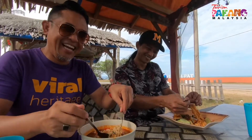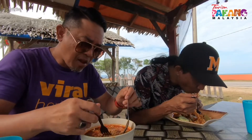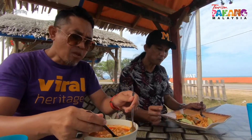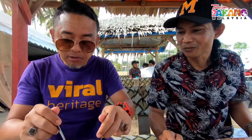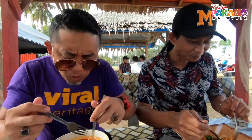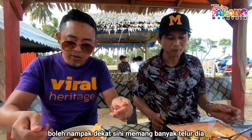Inilah macam Maggi Korea aku. Ini dah hero dia. Apalah telur sotong kan? Inilah telur sotong. Sedap lah. Patut lah. Ini yang kita makan eh - cukup pedas, cukup masin, cukup manis. Semua sedap ada. Tak kedekut sotong. Tak kedekut telur, telur dia banyak. Kita boleh tengok ni memang banyak telur dia.